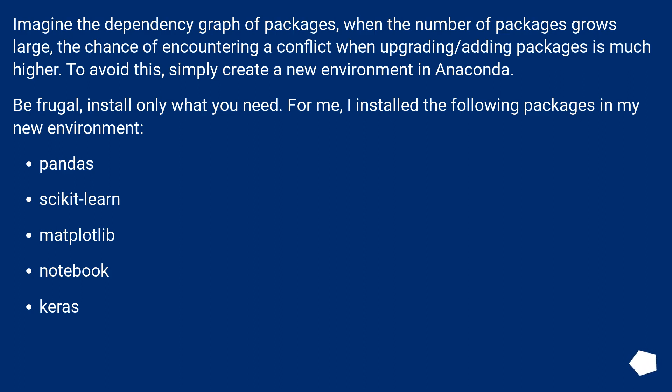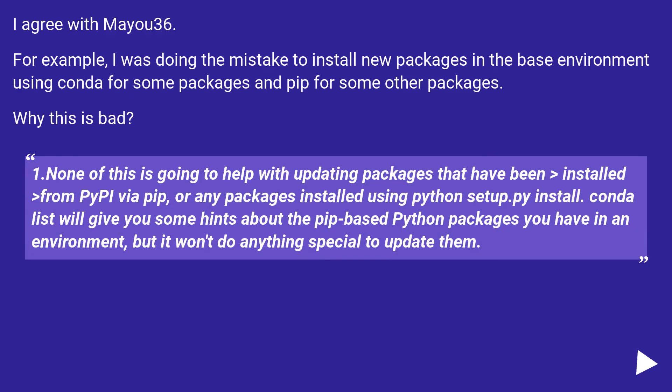For me, I installed the following packages in my new environment: pandas, scikit-learn, matplotlib, notebook, and keras. And I have 84 packages in total. I agree with this approach. For example, I was doing the mistake of installing new packages in the base environment using conda for some packages and pip for some other packages.